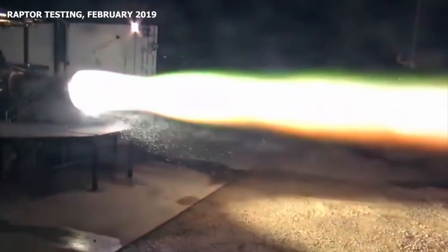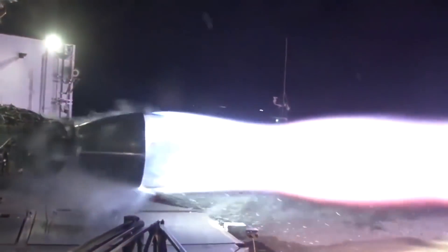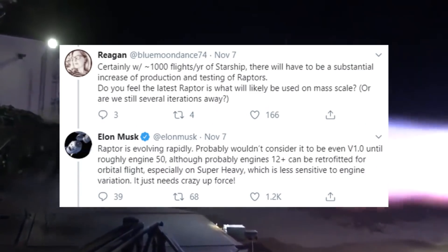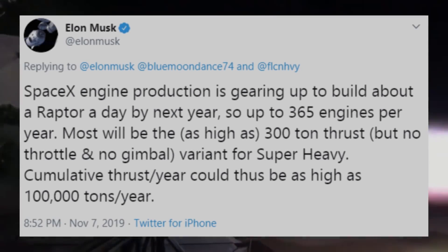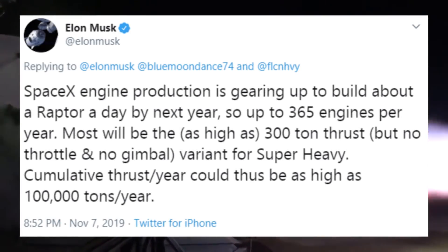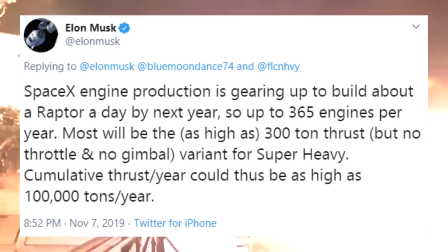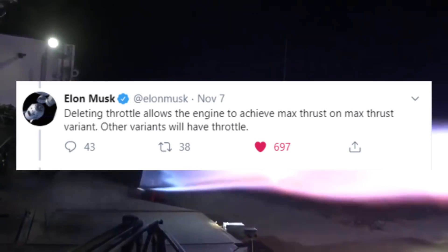Raptor engine updates: on Thursday night, November 7th, we got some updates from Elon via Twitter on progress with SpaceX's Raptor engines. According to Elon, Raptor is evolving rapidly, with SpaceX engine production gearing up to build about a Raptor a day by next year — 365 engines per year. Most of the Raptors will be 300-ton thrust engines for Super Heavy, with no throttle and no gimbal. Deleting throttle allows the engine to achieve max thrust on the max thrust variant, while other variants will have throttle.